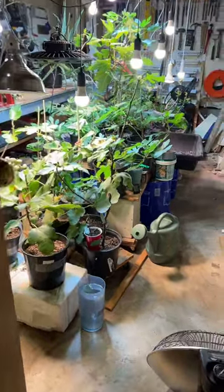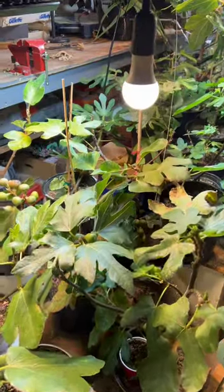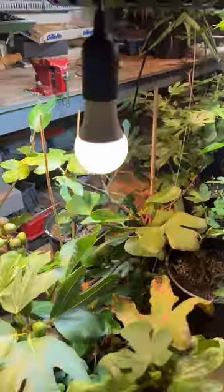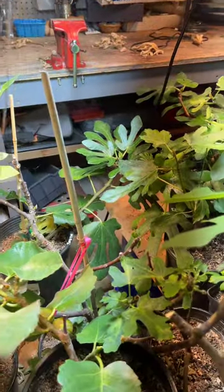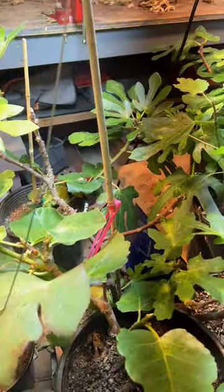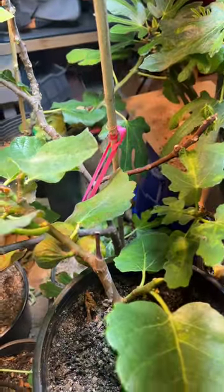Hello everyone, welcome back to my channel Fig Madeira. I wanted to do this quick video today about my indoor greenhouse, and I noticed that my Kolda Dam has a couple of ripe figs.